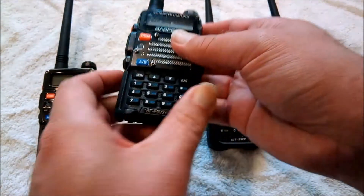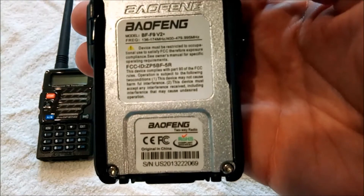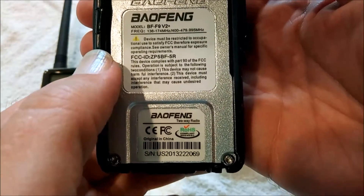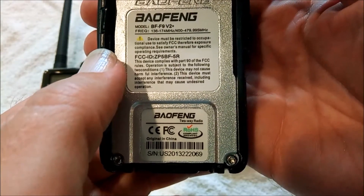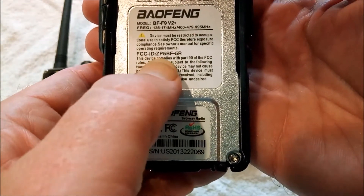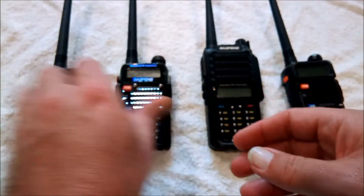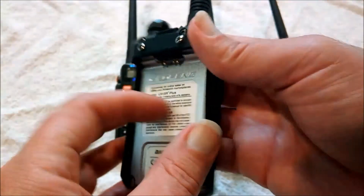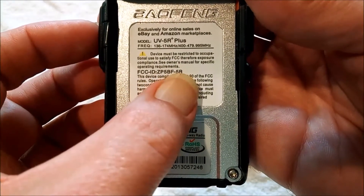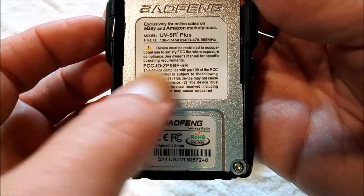Now let's look at our BF-F9 V2+. We've got the ID number that you can look up in the FCC database, and the label clearly says it complies with Part 90 of the FCC rules.